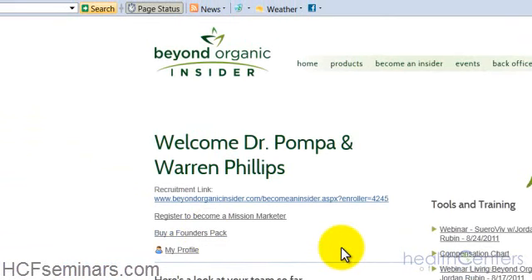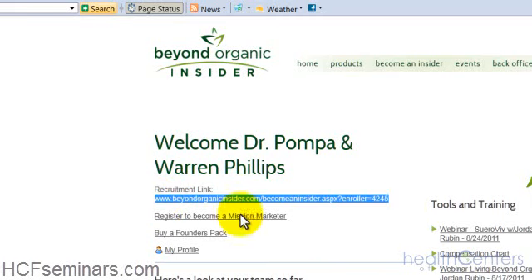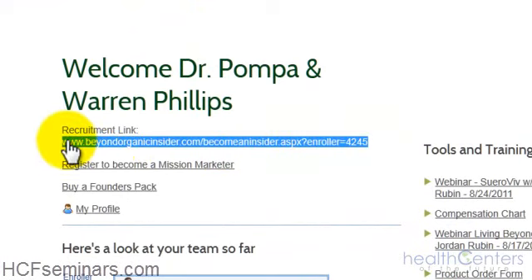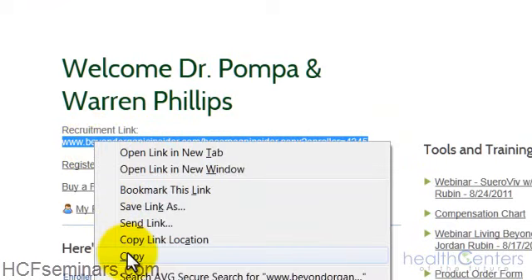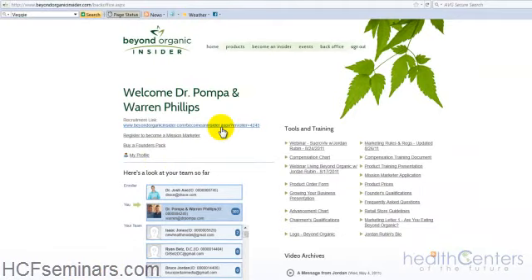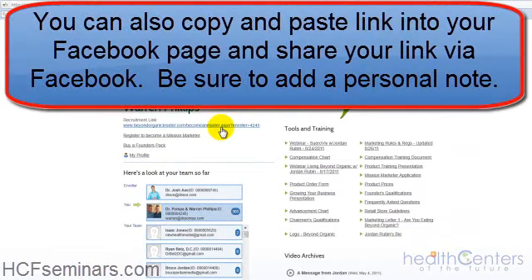Congratulations — you've now become not only a mission marketer but a founder in the company by following the steps I've shown you. The next thing you want to do is share the Beyond Organic message and mission with as many people as possible. Your recruitment link is really critical to that. To share it, simply highlight the link, right-click and copy, then paste it into a blank email, write a little note to your friends, and send it out so they can fill out the form and learn more about Beyond Organic.